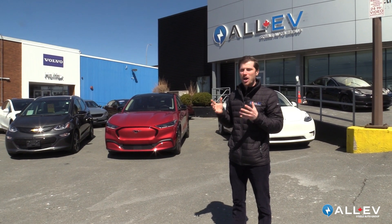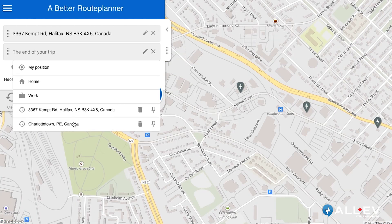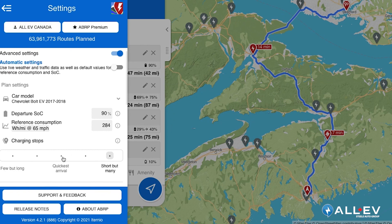Another great phone app is A Better Route Planner. This app and website can be used if you're going on a long journey or long trip. You put in your point where you're taking off from, you put in your vehicle make, model, and what your charge rate is — maybe your battery is not 100% charged when you start — and it'll tell you where to stop and for how long.